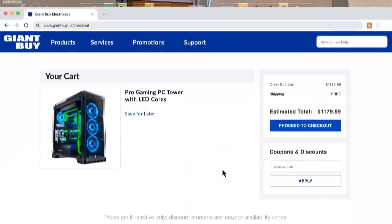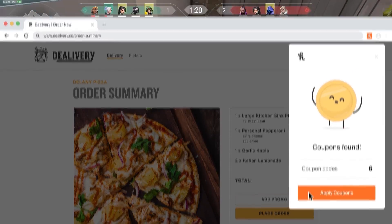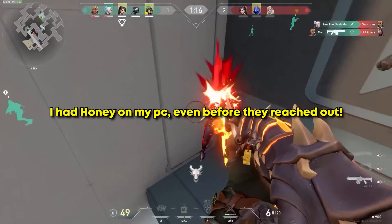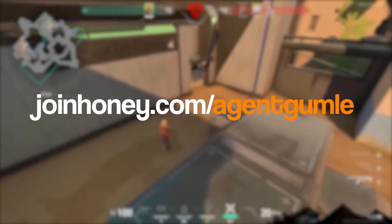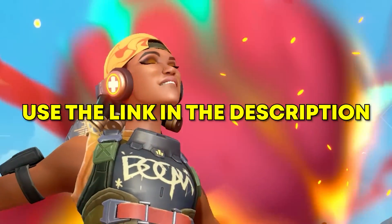Honey supports all kinds of stores, from gaming to clothing to home decoration, and even food delivery. I always try my sponsors before I actually promote them, and as I said, I've had Honey even before they reached out to me. So take it from me — if you have a PC, Honey should definitely be on it. Join Honey.com/AgentGumler right now and please use the link in my description so they know that I sent you. Thanks again to Honey for sponsoring this video.